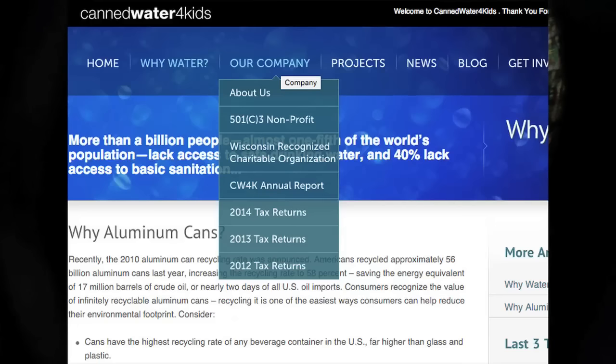A cool thing they do is put their yearly tax returns right on their website — right on their homepage there's a link to it. So you can look up all their finances and actually see where the money you give them goes. And if you don't even want the water shipped to you, you can just give them a direct donation if you're interested.